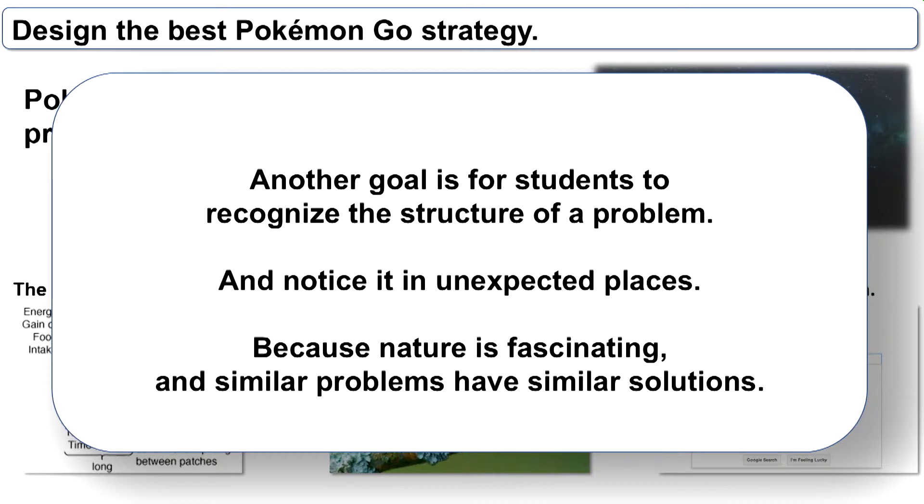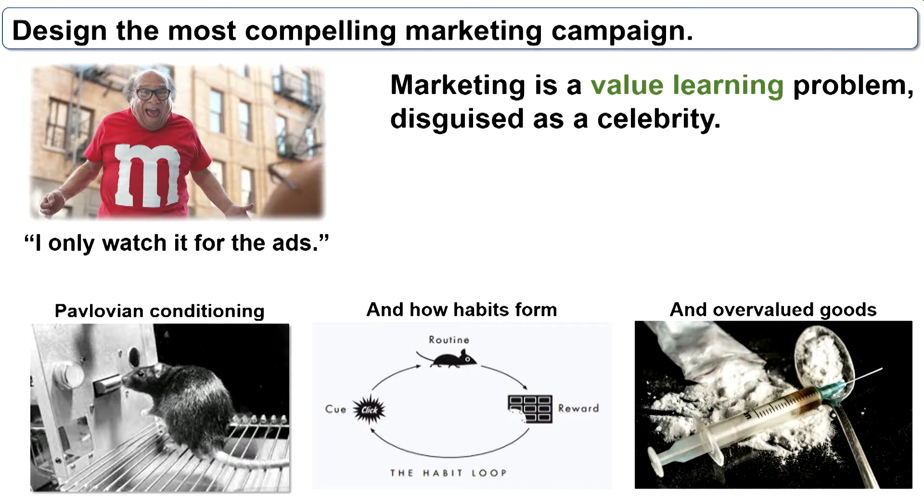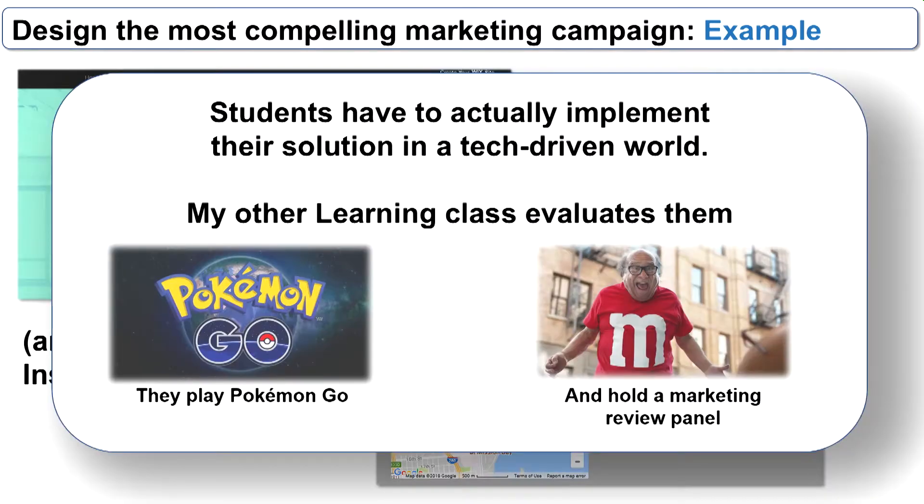This allows students to see that many problems have the same underlying structure — solve one and you've solved all problems with that structure. Here are two examples: one student used PowerPoint, another used Word's newsletter feature, both creating guides on how to play Pokémon Go integrated with learning theory. Another problem is marketing, which is a value-learning problem disguised as a celebrity. We discuss value learning, Pavlovian conditioning, how habits form, and how we get addicted. Students then design the most compelling marketing platform — one group built and implemented their own website for gym equipment, plus an Instagram to further promote their product.